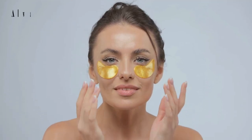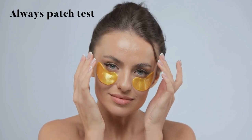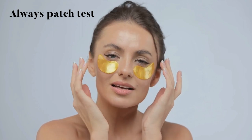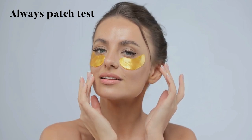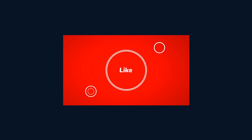Remember to patch test before trying out new products, and keep in mind that everyone's skin is unique! But with these tips in your beauty arsenal, you'll be well on your way to a healthier, happier complexion! Thanks for tuning in to our Beauty Bonanza! We hope you're feeling inspired and ready to put these tips into action! Remember, beauty is all about feeling confident and comfortable in your own skin! These natural and affordable hacks are a great way to achieve just that — and most importantly, love the skin you're in! Don't forget to like, comment, and subscribe for more tips and tricks, and we'll see you in the next one! Bye, beauties!